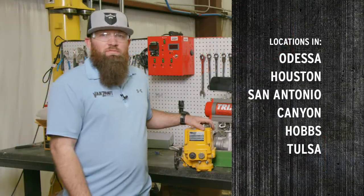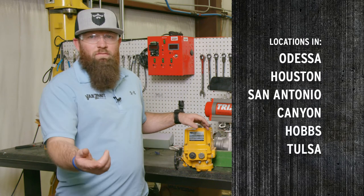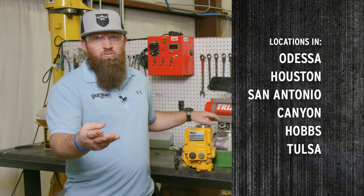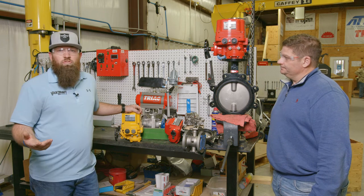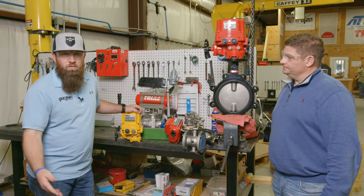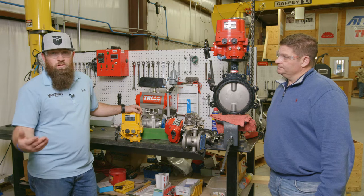Hey guys, Lance Van Zant here with Van Zant Controls — valve automation, flow measurement, instrumentation. What we wanted to visit with today is AT Controls. We're one of the largest AT Controls distributors that there is.